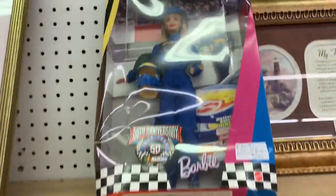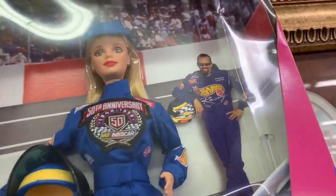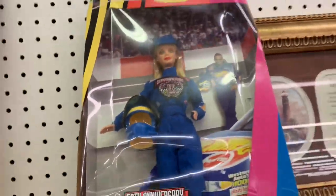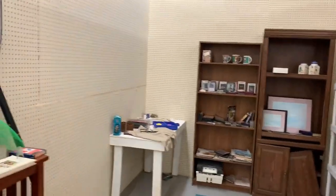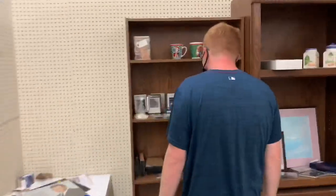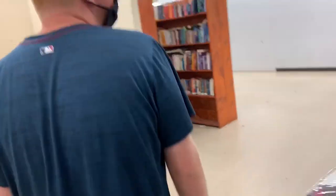Oh, we got a nice little Dale Jr. poster — look at that face, so determined. Little did he know he wouldn't win for a while. Pretty nice. We got a Barbie NASCAR theme. Kyle Petty back there is just lurking — we know what he's looking at. Very surprised at the lack of booths. I mean, good lord, it's empty.